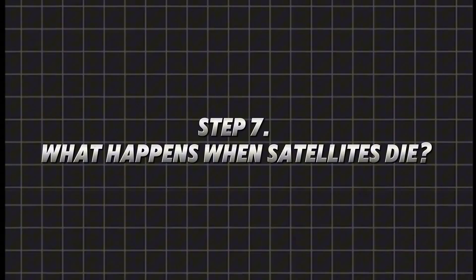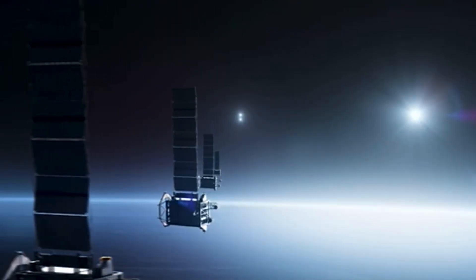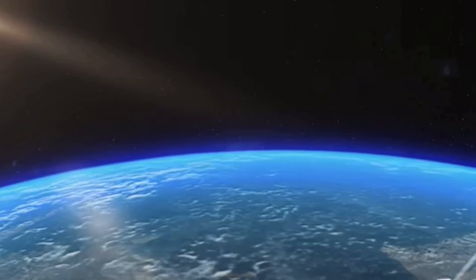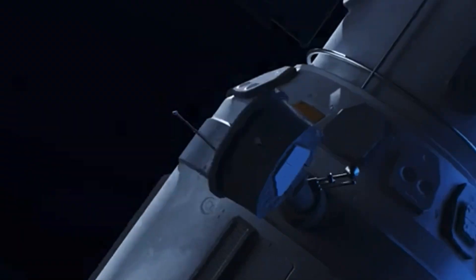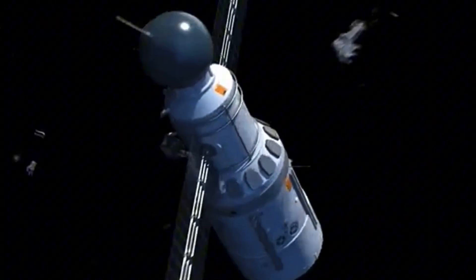Step 7: What happens when satellites die? Satellites don't last forever — their fuel runs out and their batteries degrade. Some satellites are pushed into a graveyard orbit, far away from Earth, where they stay forever. Others are brought down to burn up in the atmosphere. But here's the scary part: space junk is becoming a huge problem. Right now, there are over 3,000 dead satellites floating around Earth. Even tiny pieces of space junk can destroy working satellites because they move at 28,000 kilometers per hour (17,500 miles per hour). Companies and space agencies are now working on cleaning up space using robotic arms, nets, and even lasers to remove space debris.